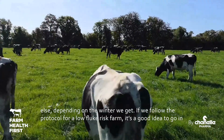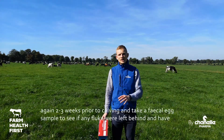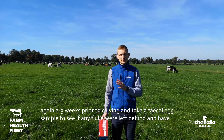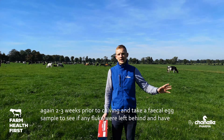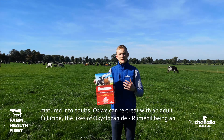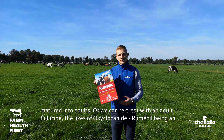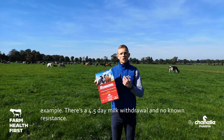If you follow the protocol for a low fluke risk farm, it's a good idea to go in again in the weeks before calving — maybe two to three weeks prior — and take a fecal egg sample to see if any fluke that may have been left behind have matured into adults at that point. Alternatively, you can retreat with an adult flukicide like oxyclozanide. Ruminant would be an example — four and a half day milk withdrawal, no known resistance.